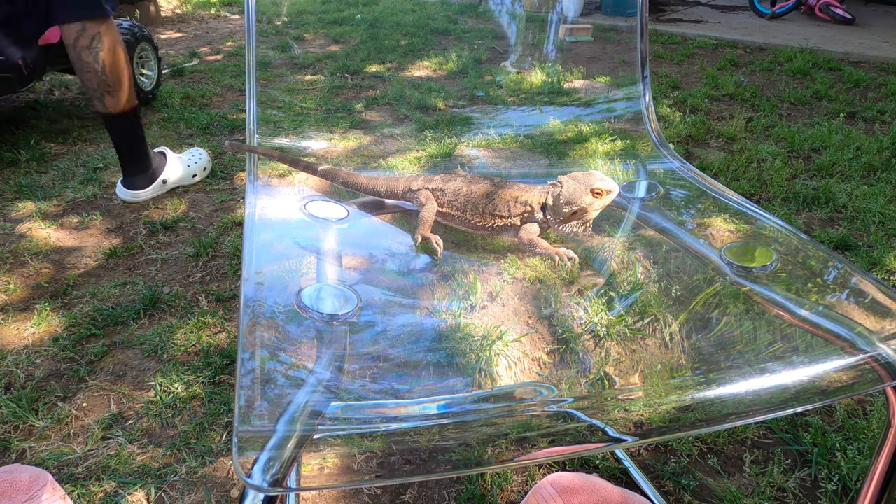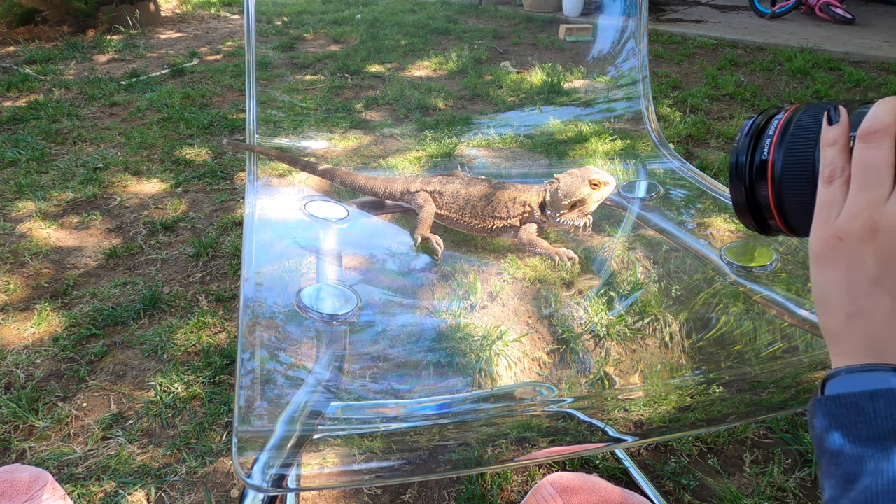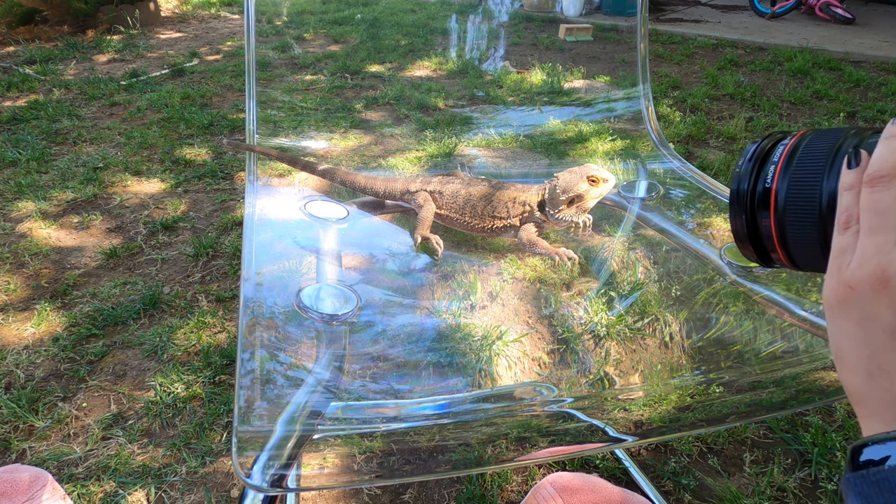And here is Queen Nairobi, ready for her shoot, doing all the poses. I'm just using natural lighting here.